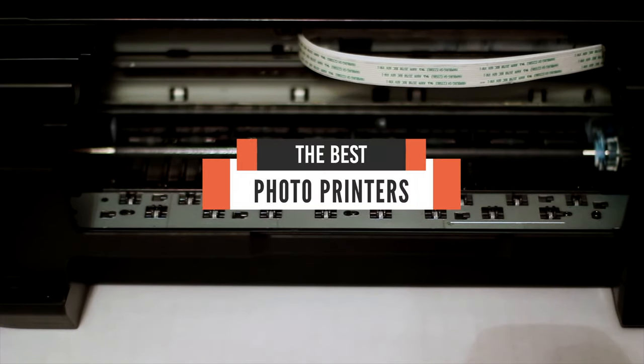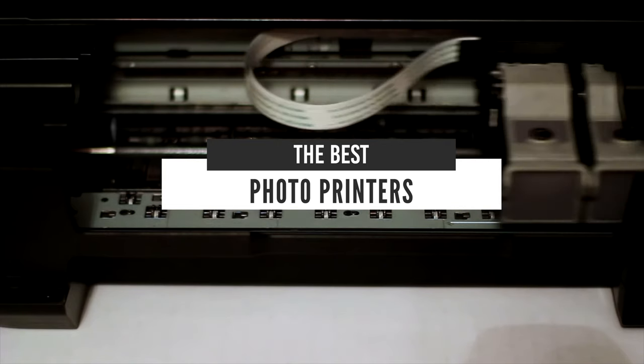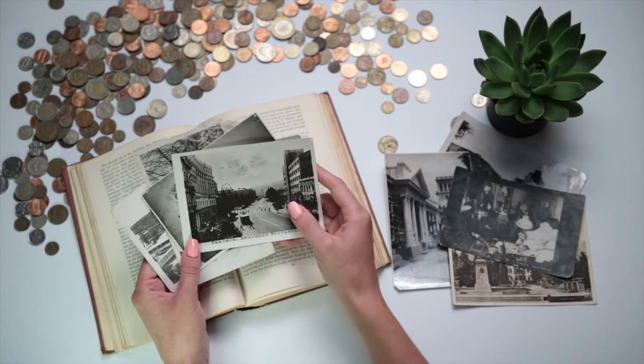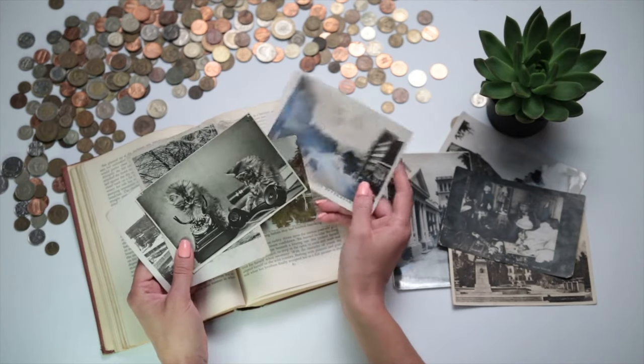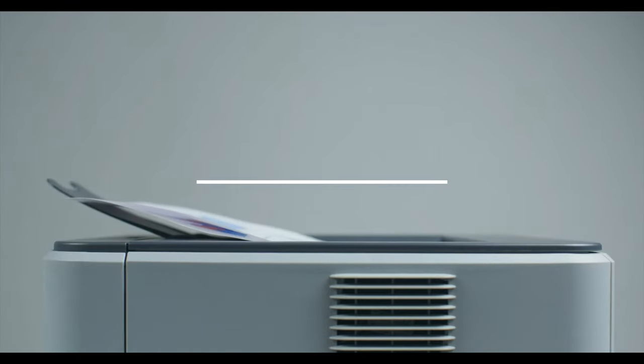Hello everyone, today we'll take a look at the best photo printers in the market for 2021. I made this list based on my personal opinion and I'll try to help you find the right one for your needs. To see the most up-to-date prices and find out more information about these photo printers, you can check out the links in the description below.